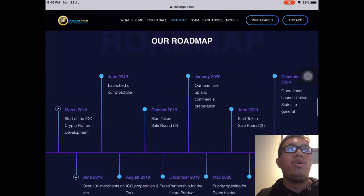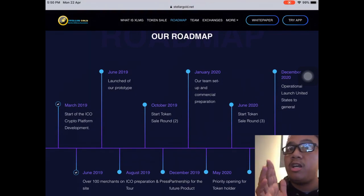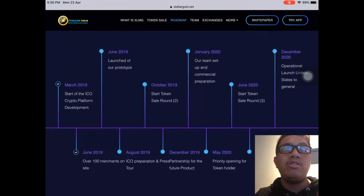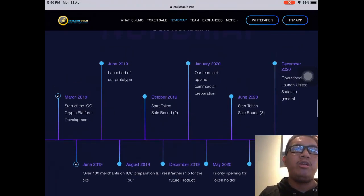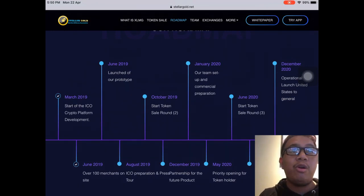You can see the pie chart about their token distribution and use of proceeds. One of the essential things to look at is the roadmap. They are now developing the ICO crypto platform, and expecting in June there will be more than 100 merchants adopting the Stellar World Wallet, along with the launching of their prototype. They also have two rounds of token sale in October 2019 and June 2020. Their roadmap is promising, simple but realistic and straightforward.